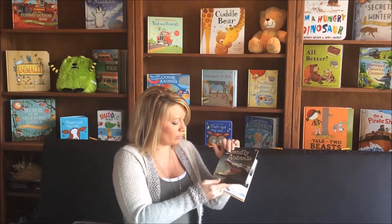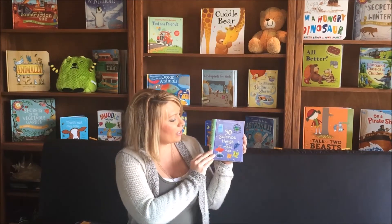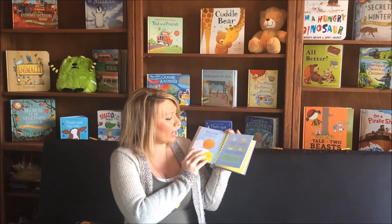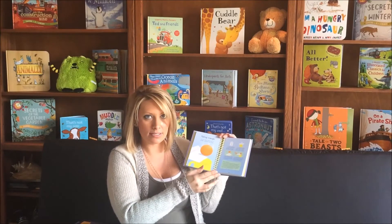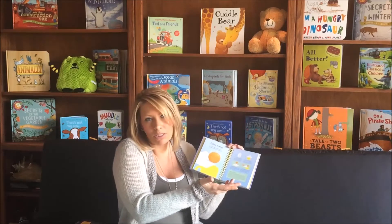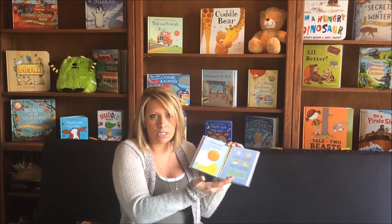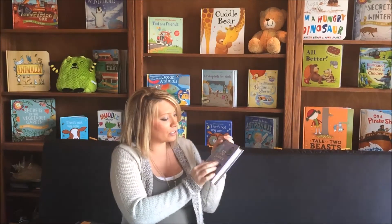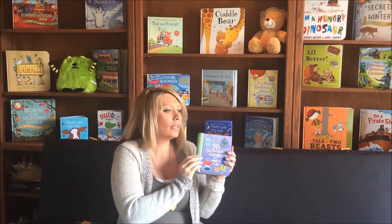A little bit more fun, extreme topics for those children that look for a little something else. We also have 50 Science Things to Make and Do. This features a variety of science activities that you could do with any really common household items that you would find in the kitchen or just around. A great way to introduce science at home and keep your child engaged.